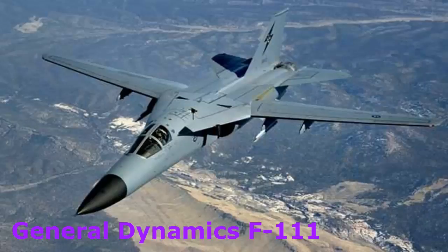General Dynamics F-111. In its various versions, it has played different roles. It has been used as an interdictor, a fighter bomber, and a strategic bomber in different situations. With its ability to reach supersonic speed, the F-111 makes it onto our list of fastest aircraft today. The F-111 first entered the U.S. in the 1960s.